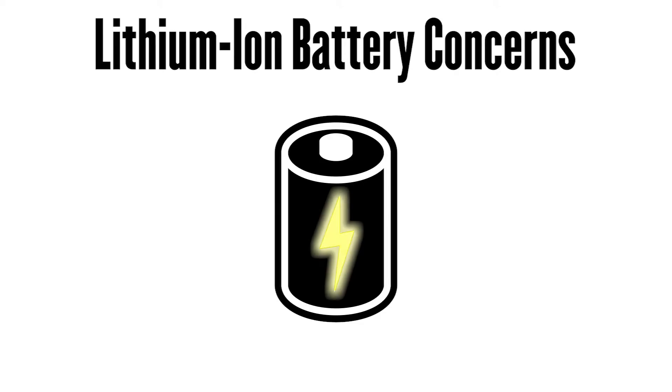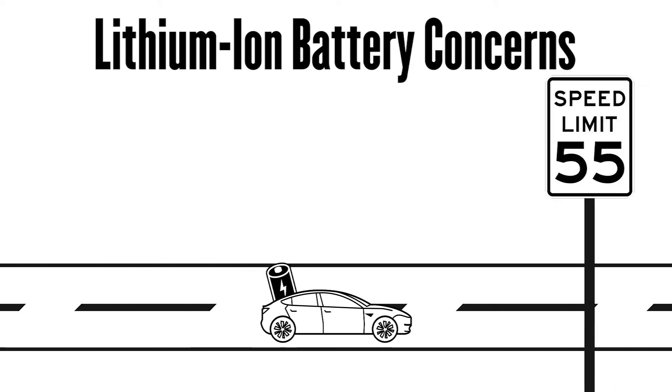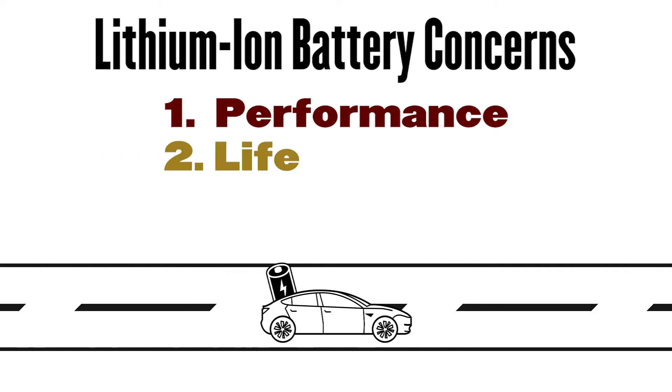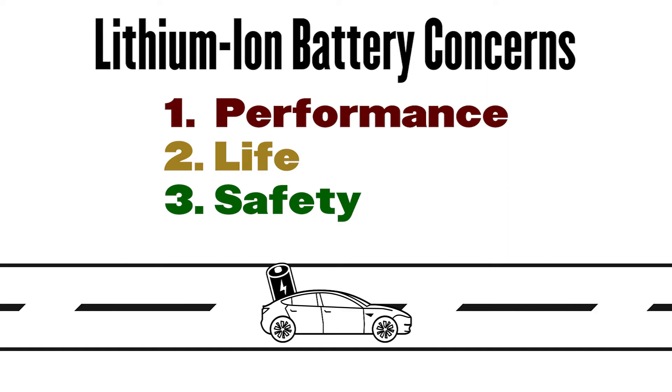Over the last 10 years or so, there has been tremendous emphasis toward vehicle electrification. When electrifying your car, the questions come: how fast can you drive, how long can you drive before recharging, and what are the safety concerns that these rechargeable lithium-ion batteries have? These three angles — performance, life, and safety — are all very important.